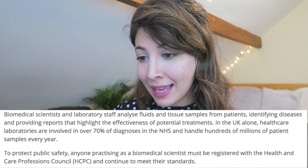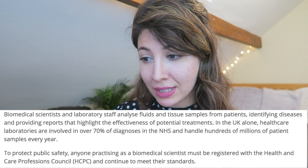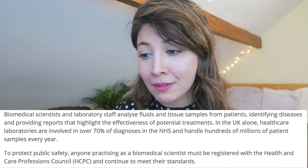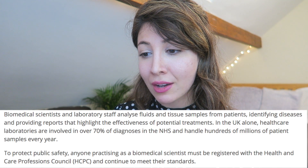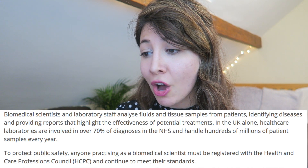Let me read you a little paragraph from the IBMS website. Biomedical scientists and laboratory staff analyse fluids and tissue samples from patients, identifying diseases and providing reports that highlight the effectiveness of potential treatments. In the UK alone, healthcare laboratories are involved in over 70% of diagnoses in the NHS and handle hundreds of millions of patient samples every year.